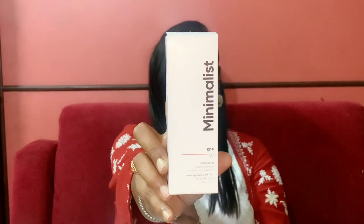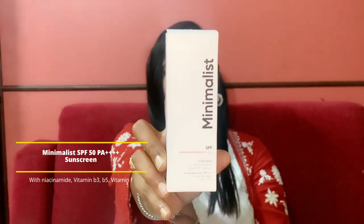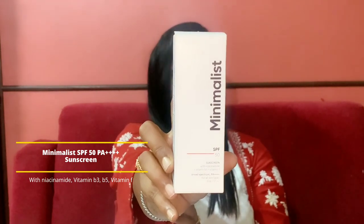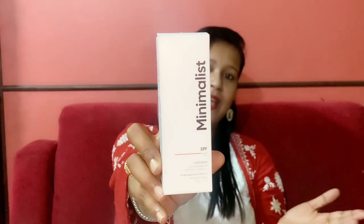In today's video, I'm going to talk about the Minimalist SPF 50 sunscreen — a broad spectrum sunscreen with SPF 50 and PA4+ rating. It contains niacinamide, vitamin B3, and vitamin F, and it is suitable for all skin types.